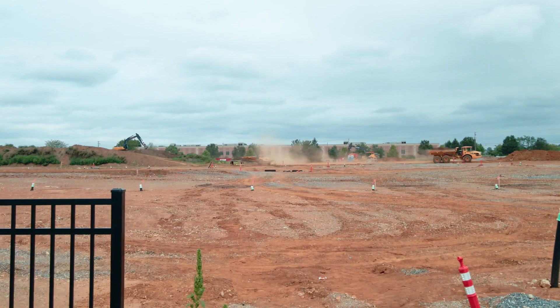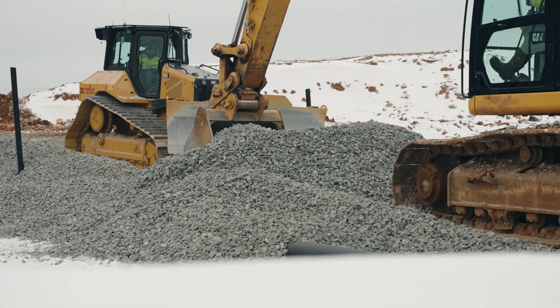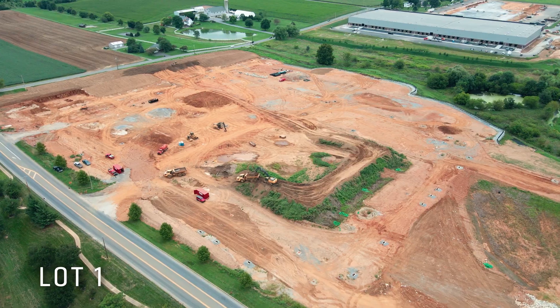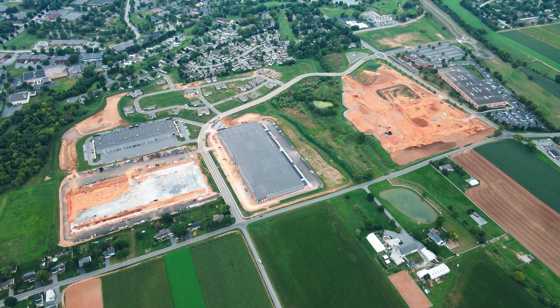As of now, our work here at Greenfield North is coming to an end. Our crews have worked tirelessly to accommodate any challenges that presented themselves during this project. Our role here may be coming to a completion, but Greenfield North has much more to come.